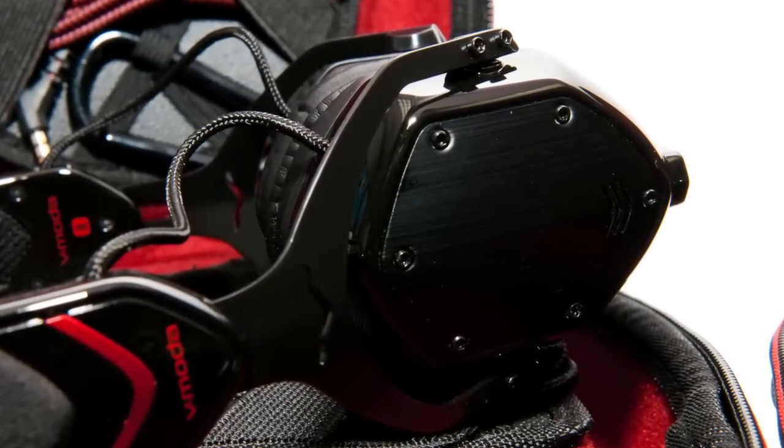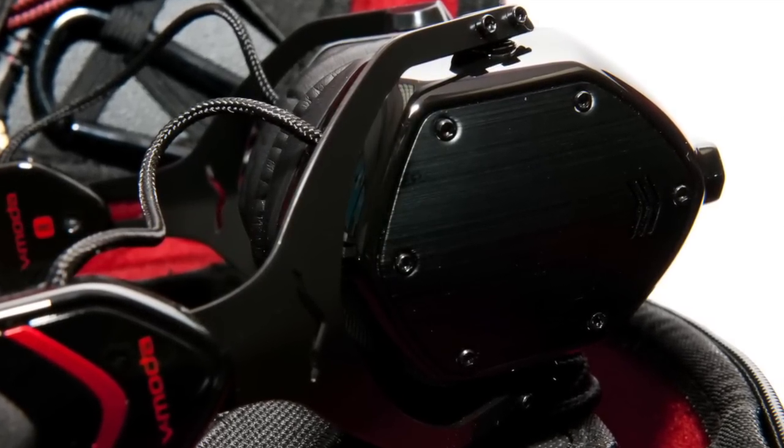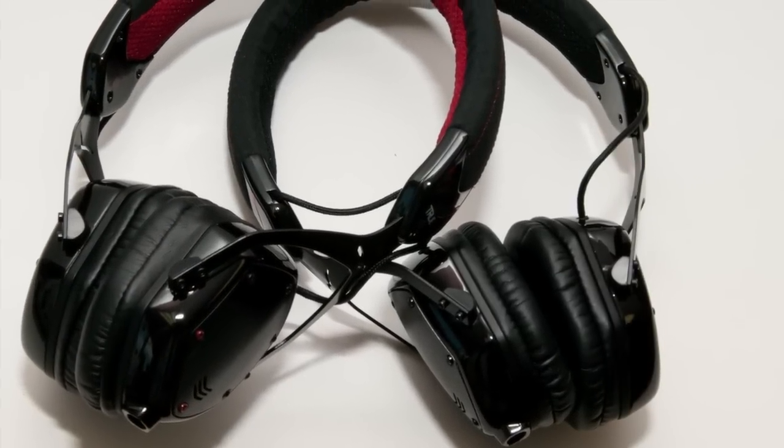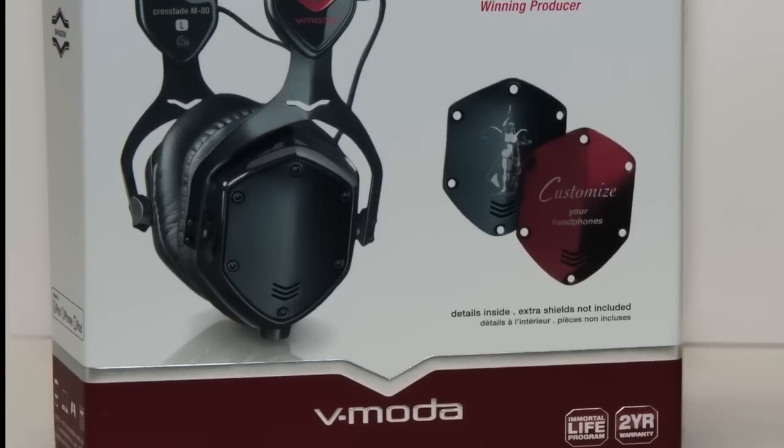I think it's been a tremendous early success for them. It's already one of my favorite portable over-ear headphones, and you'll see similar responses by a lot of the owners on HeadFi.org in our forums. They're off to a great start, and there are more products like this coming.